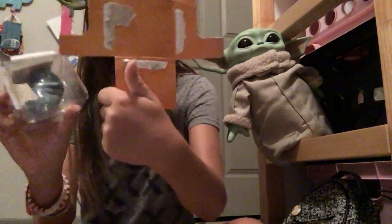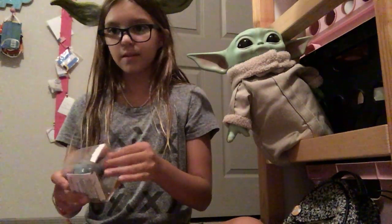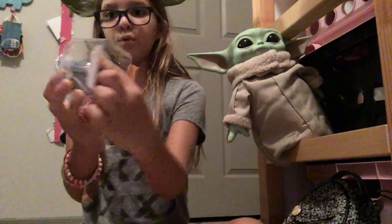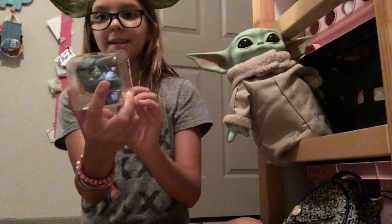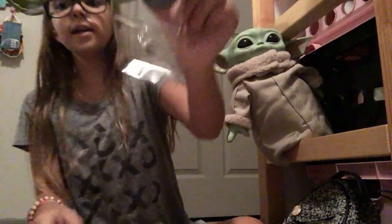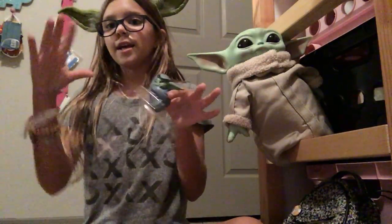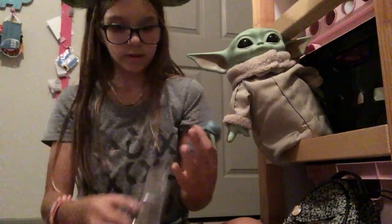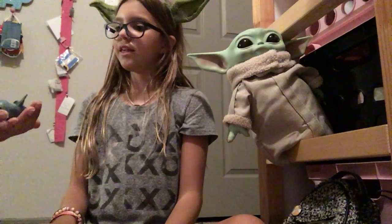Now we can just pull from the back, just like that, and pull the child out. The plastic is kind of molded to him — that's how it fits in the box. He does have some weight to him, right Marmar? Oh my gosh, Marmar, give me back the child!